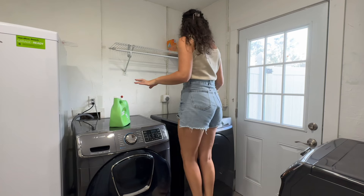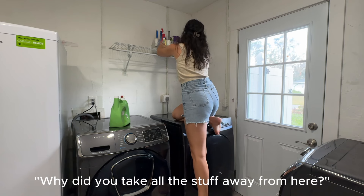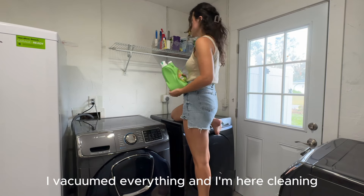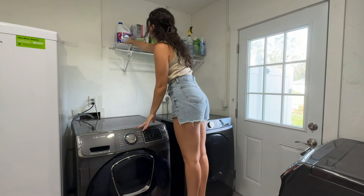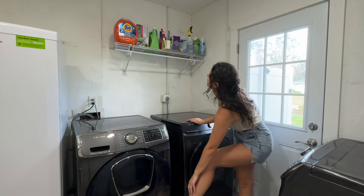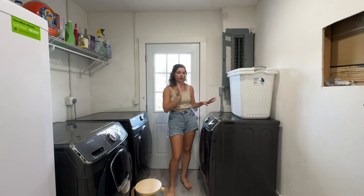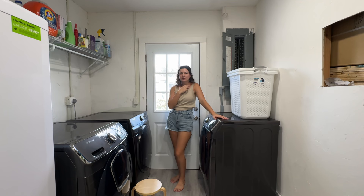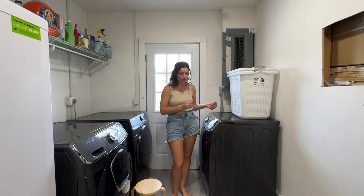I already got the cleaning supplies up on the shelf and I'm putting the laundry stuff up there now. There's almost everything loaded — a few more items I'll just put on the washer. I initially wanted a cart on this side to hold cleaning supplies so the laundry stuff could go on the other side, but the cart's wheel broke during the move so I need to order another one.